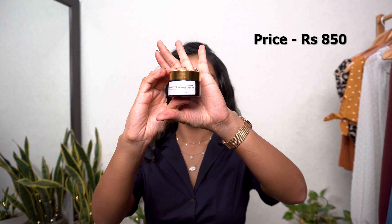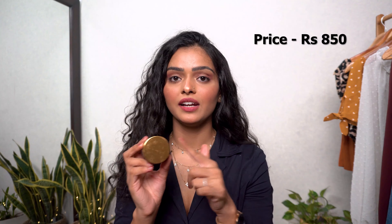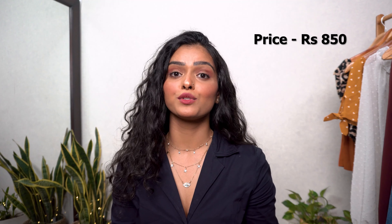Next is the Dr. Sheth's Haldi and Hyaluronic Acid Sleeping Mask. First, let's appreciate the packaging — it looks so rich, with a simple design elevated by a gorgeous golden lid. I've only used this product once and didn't follow the instructions properly, so I don't have solid thoughts yet. I'm going to use it tonight or a couple more times and share my honest review on my Instagram stories.